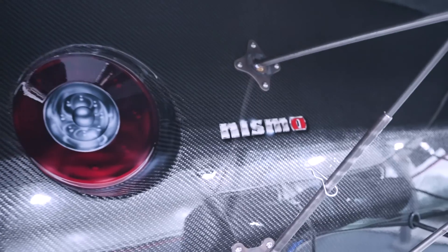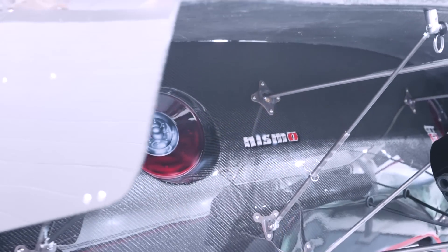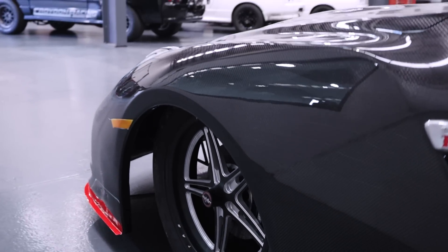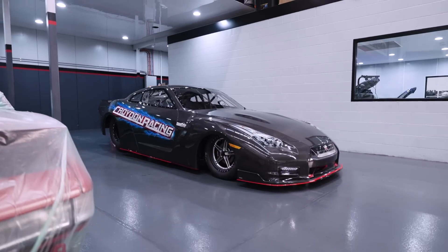As you can see, it is an R35 shape, so it wasn't too difficult to make it look like the car that it is now. But by clear coating it, it shows off the raw carbon look and it just pops. We love it.